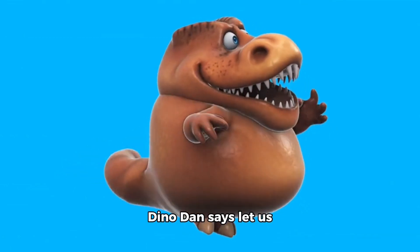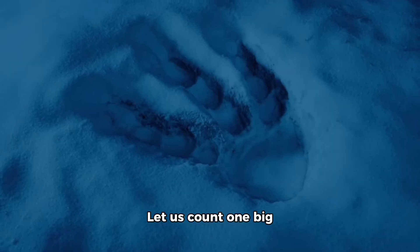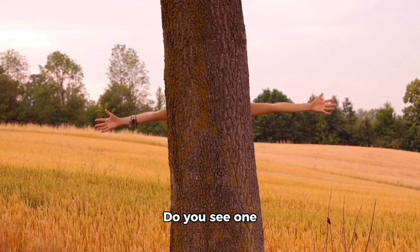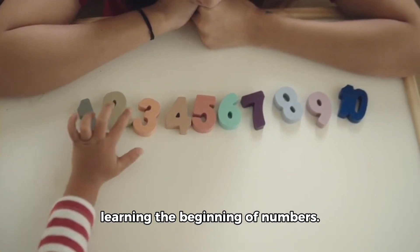Dino Dan says let us start with number 1. Can you say 1? 1 is the very first number. Let us count one big dinosaur footprint. Stomp. That is 1. Now look around. Do you see one tall tree? Yes. There it is. One tall tree. When we count 1 we are learning the beginning of numbers.